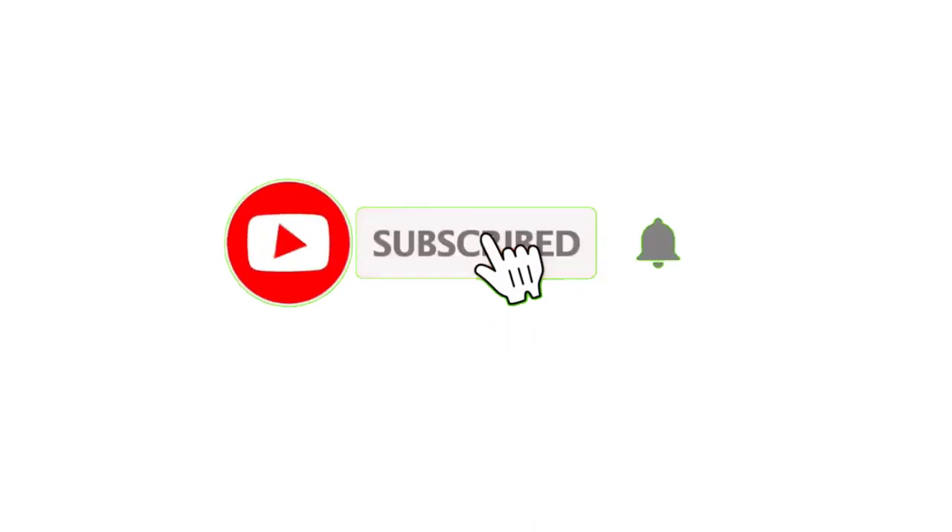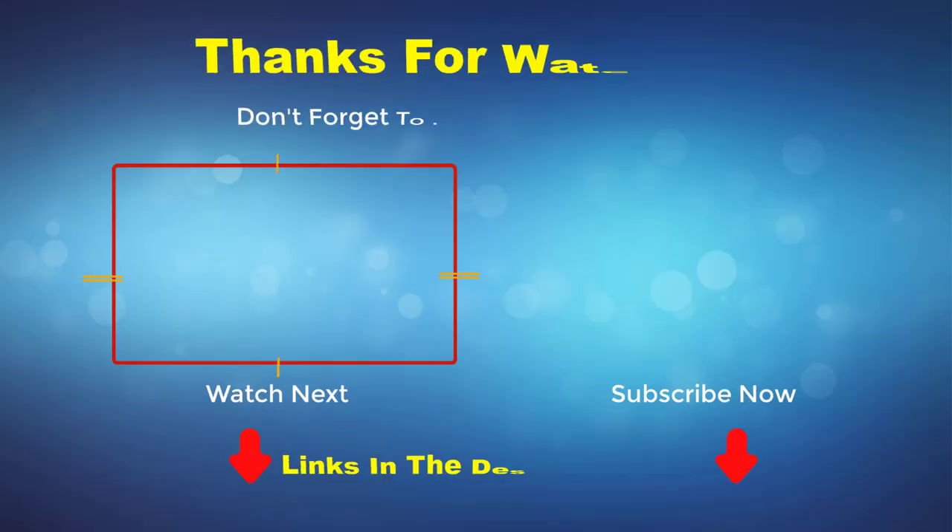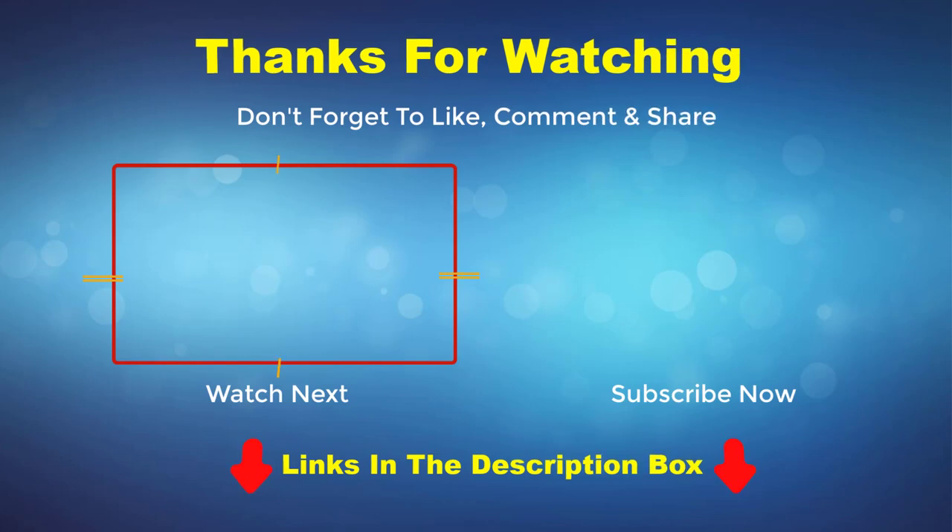Thank you for watching this video. If you enjoyed it, please do subscribe to my channel. If you need more information or want to know the product price, check out my description box. For any questions, please comment below.